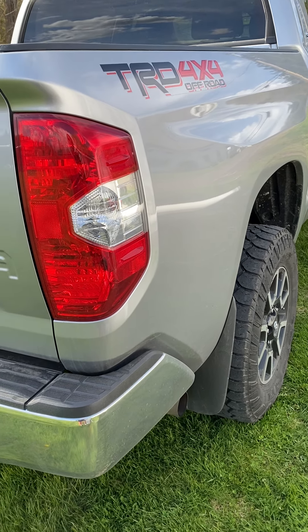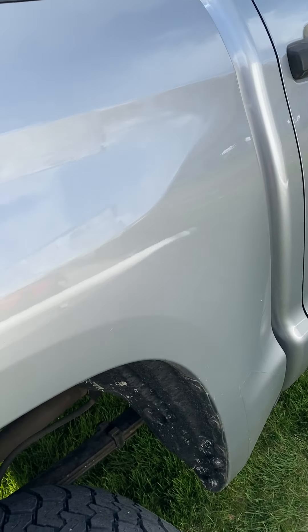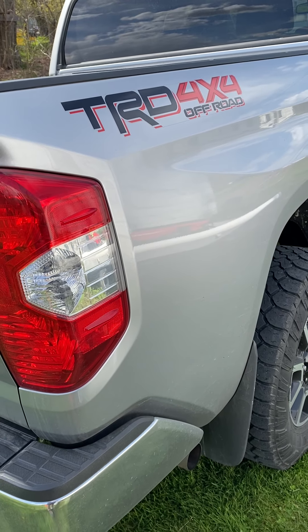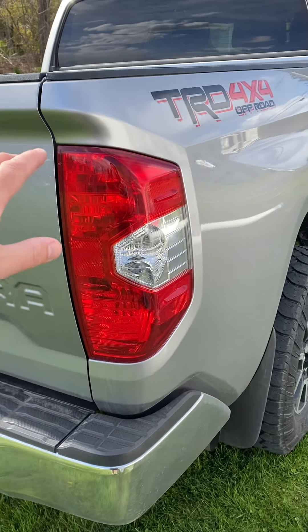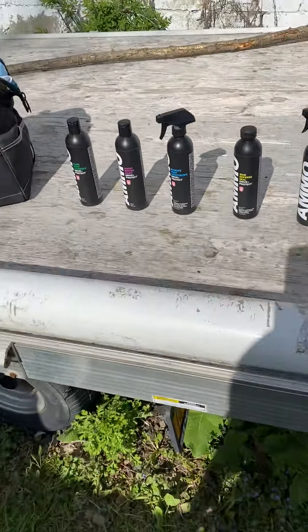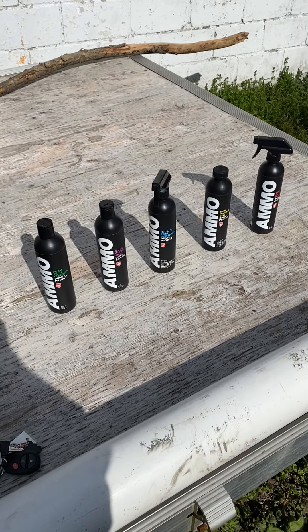I have not detailed this truck at all. I did just buy it last week, drove it in the rain a couple of times, so it has some dust and spots. I'm going to do just one panel — the right rear quarter panel — and walk you guys through exactly what we're going to do. These are the AMMO products lineup we have for today for the paint regimen.